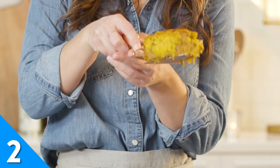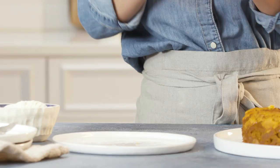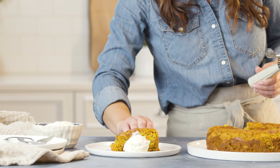Cake or pie? It's a tough decision to make. Luckily, yellow cake mix and canned pumpkin have teamed up for a pumpkin pie cake recipe. Satisfy both your cake and pie cravings in just a single slice.